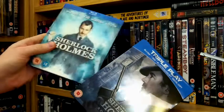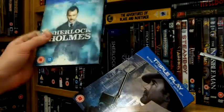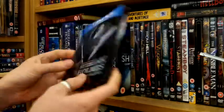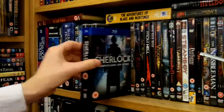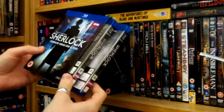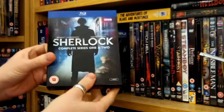Then I've got the Robert Downey Jr. Blu-rays — a lenticular cover for the first one and a steelbook for the second. I really love these movies. I know some Holmes fans don't, but I think they're bloody awesome. And then I've got the Stephen Moffat Sherlock series — I've got the Blu-ray box set of seasons one and two. I do not have season three because it was a pile of rubbish.